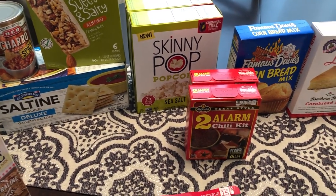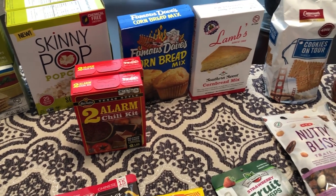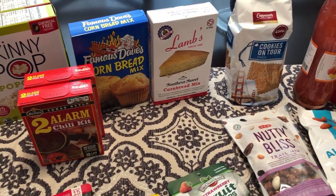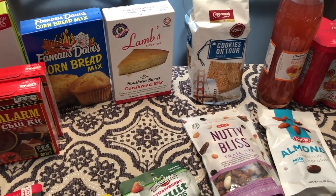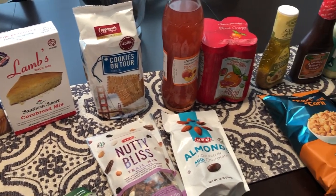Hey guys, welcome back to Foodimentary Adventures in Food. My name is Andrea and our channel is all about the food. We do taste tests, grocery hauls, recipes, and what's for dinner.